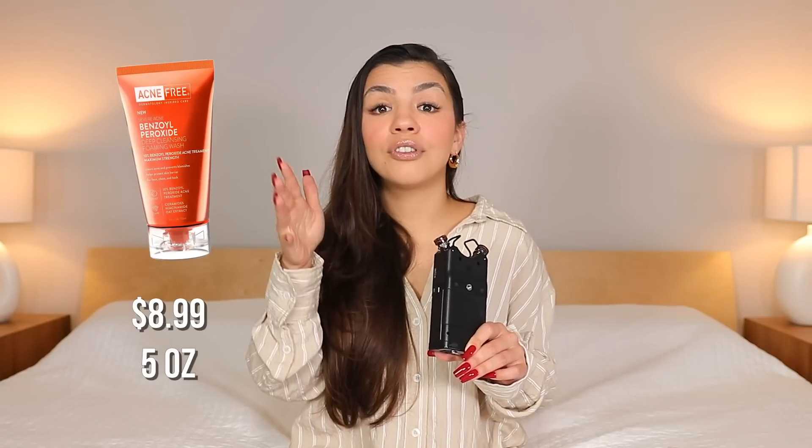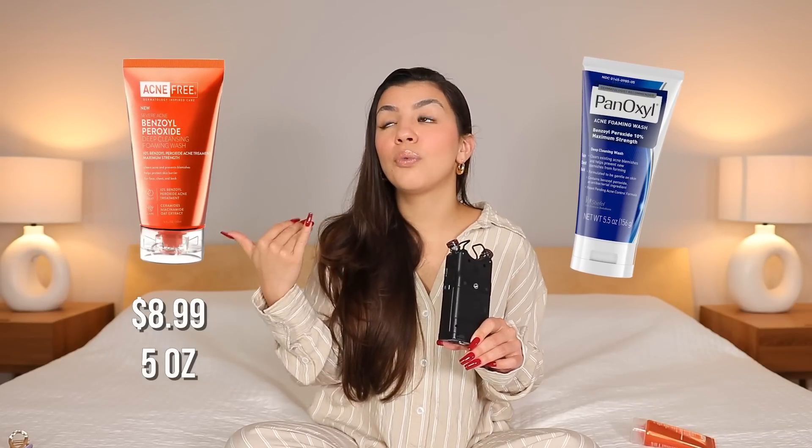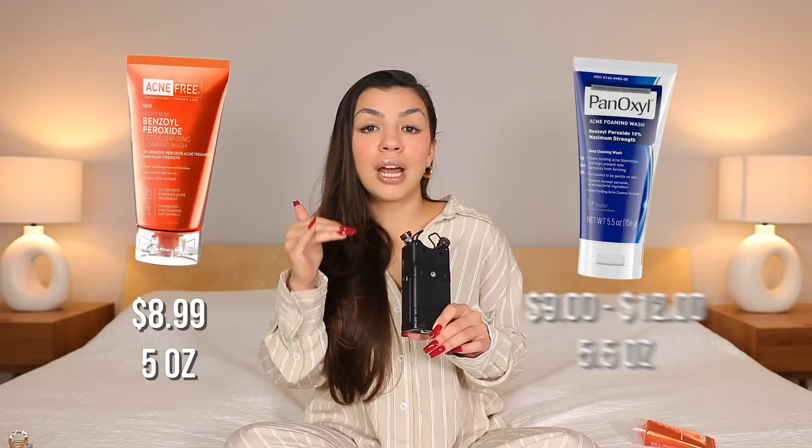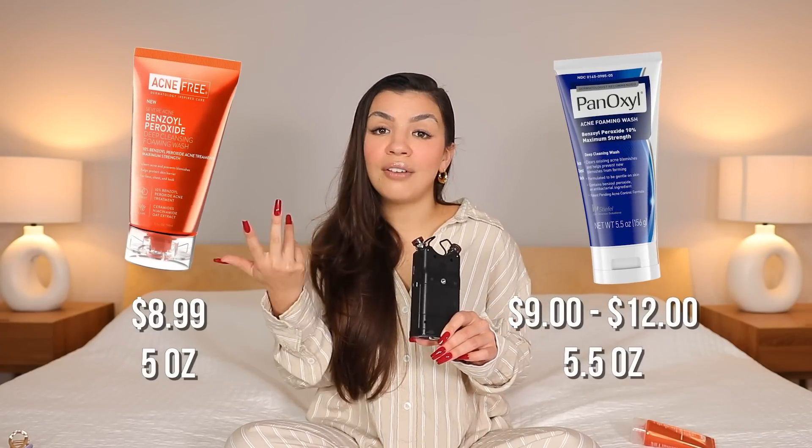The second big difference between the two products is price. Acne Free's benzoyl peroxide foaming wash is $8.99 for five ounces. PanOxyl's face wash, depending on where you get it, ranges from $9 to $12 for 5.5 ounces. So Acne Free's is clearly less expensive and it's going to give you all of the benefits of benzoyl peroxide without the irritation.